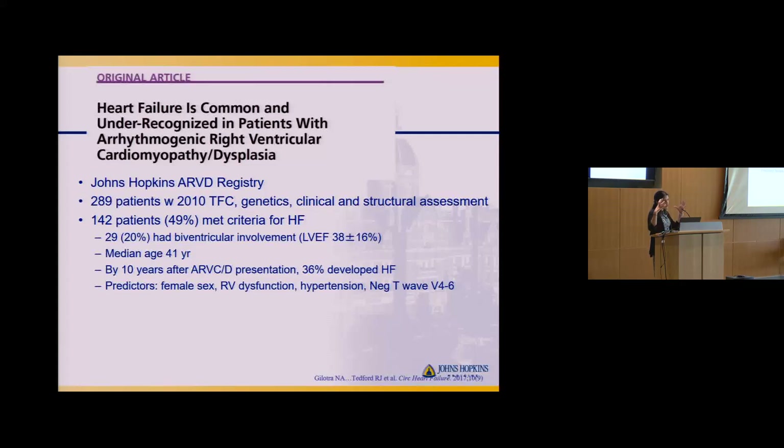Predictors of heart failure included female sex, RV dysfunction or dilatation — the more dilated the right ventricle, the more symptoms — hypertension, which is a baseline risk factor for heart failure, and one of the minor criteria we look for on EKG.